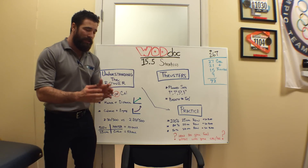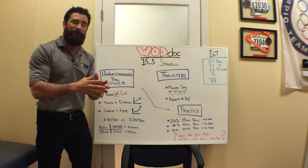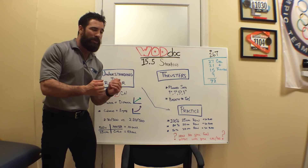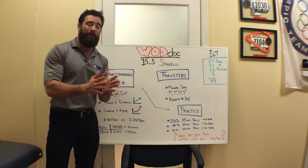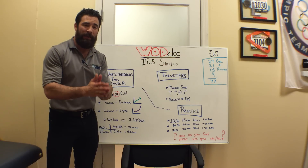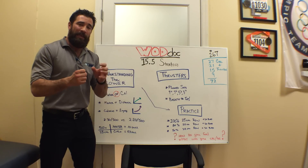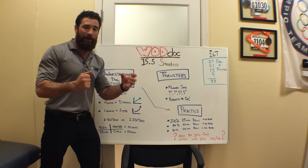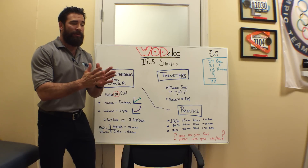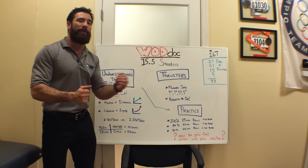Meters is a distance, so the more or harder you pull, the faster that goes, and it goes up in a linear progression. But calories, however, is not a distance — it is a measurement of energy. So it costs more energy to go faster, and it costs that exponentially.